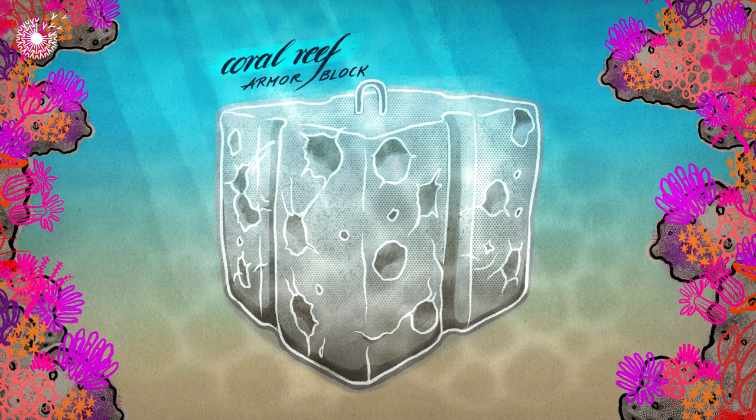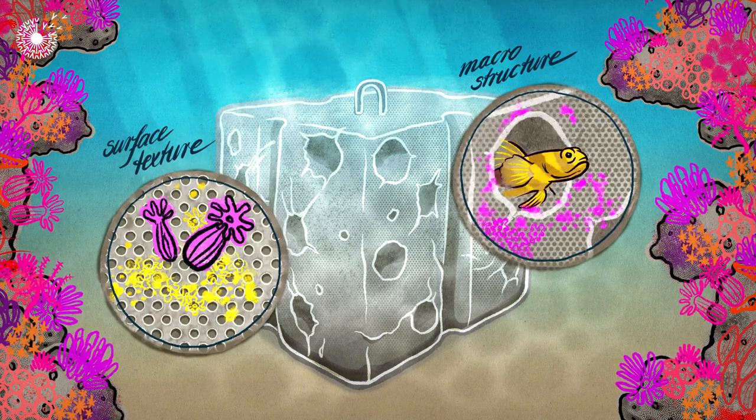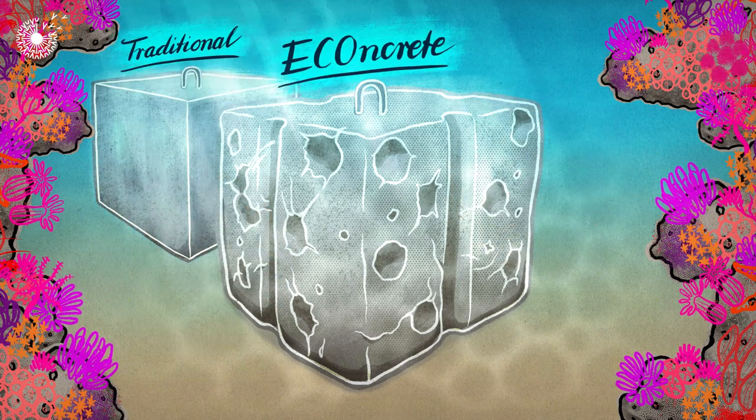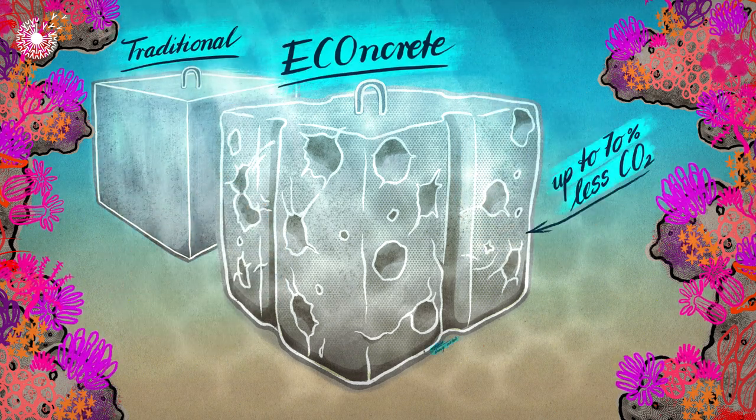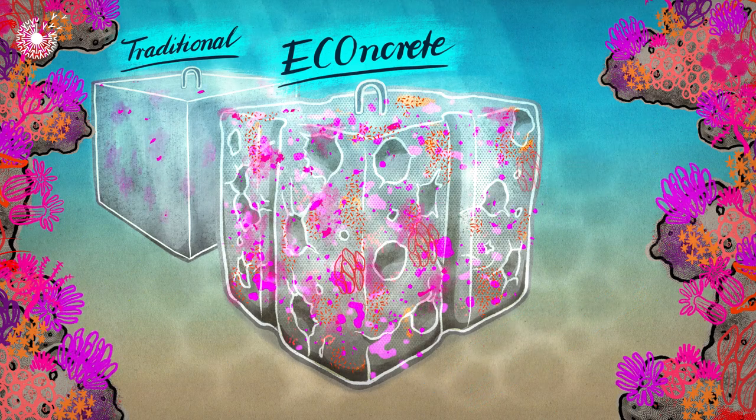These concrete structures provide natural features, which offer areas for marine growth and shelter. And the unique composition of their concrete recycles materials and is far less toxic than traditional mixes, making it easier for marine organisms to grow on it.